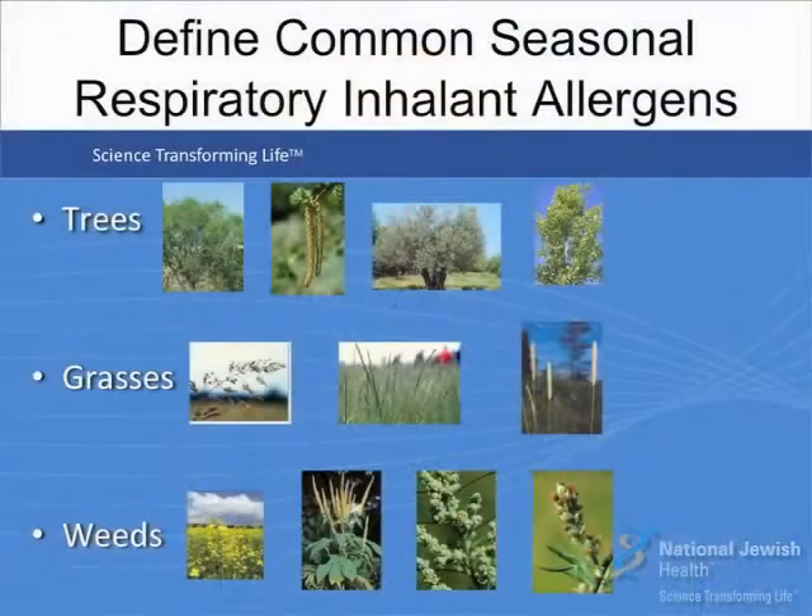Some people have symptoms that are predominantly seasonal but still may be non-allergic. There are individuals who have symptoms during the fall and winter months that may be related to infections or inflammation exacerbated by the cold. Or they may be allergic — during the spring due to trees and grasses, in the summer due to grasses and weeds, and in the fall due to weeds and molds.